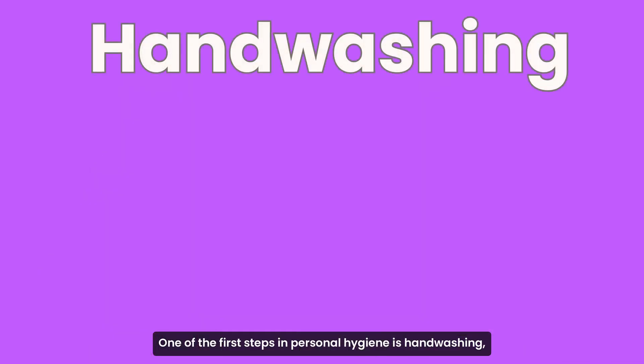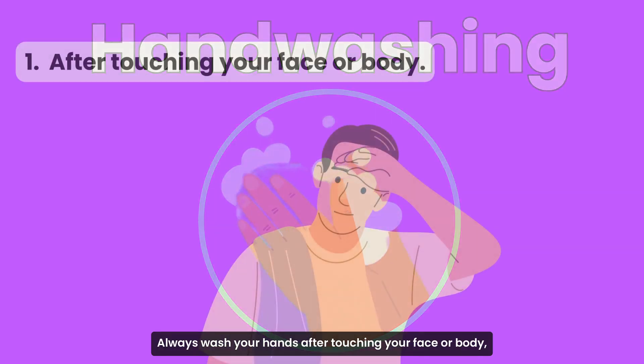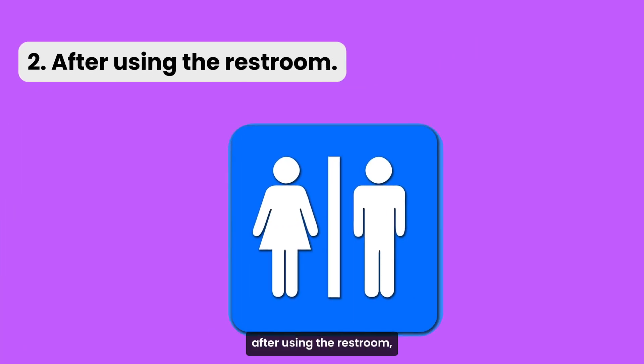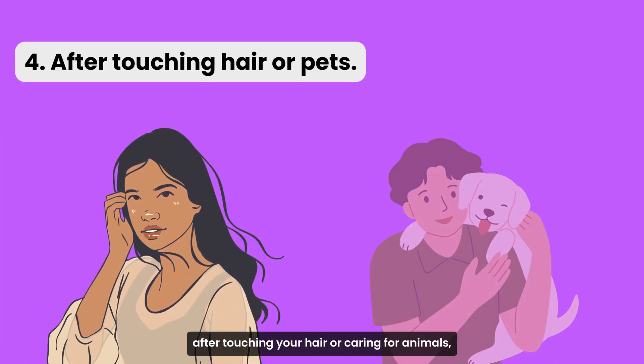One of the first steps in personal hygiene is hand-washing, which helps keep us and our customers safe from germs. Always wash your hands after touching your face or body, after using the restroom, when handling money or anything dirty, and after touching your hair or caring for animals.